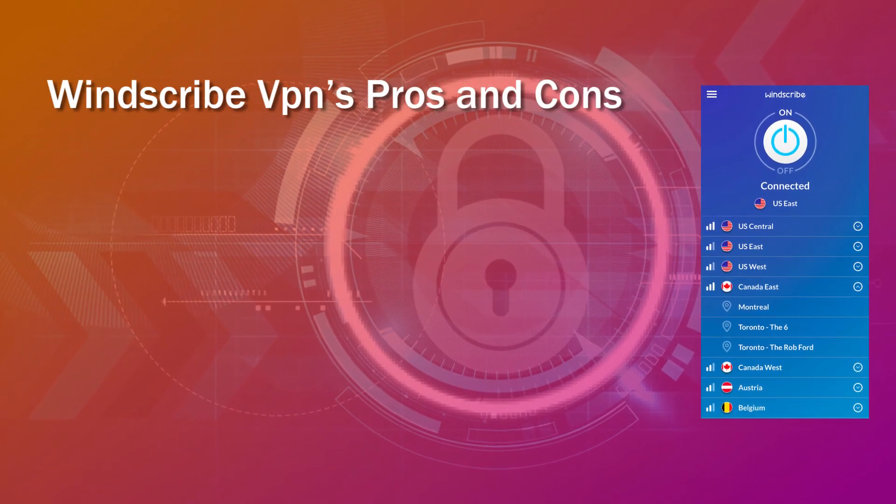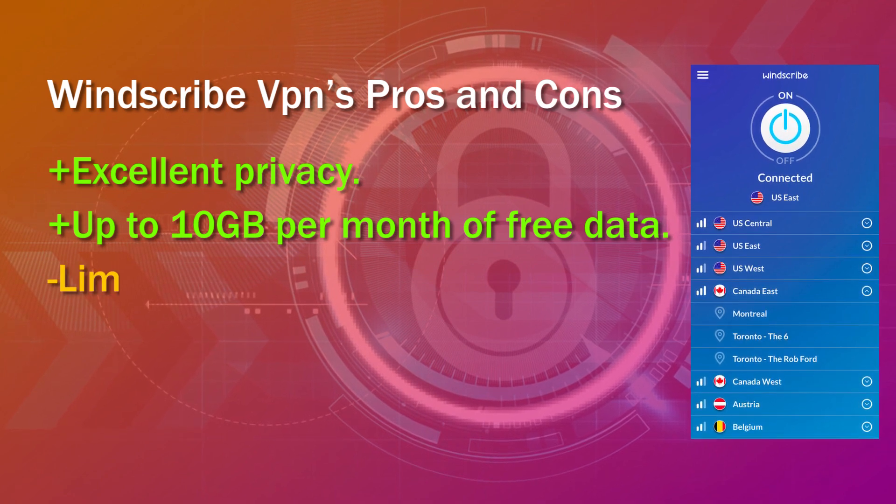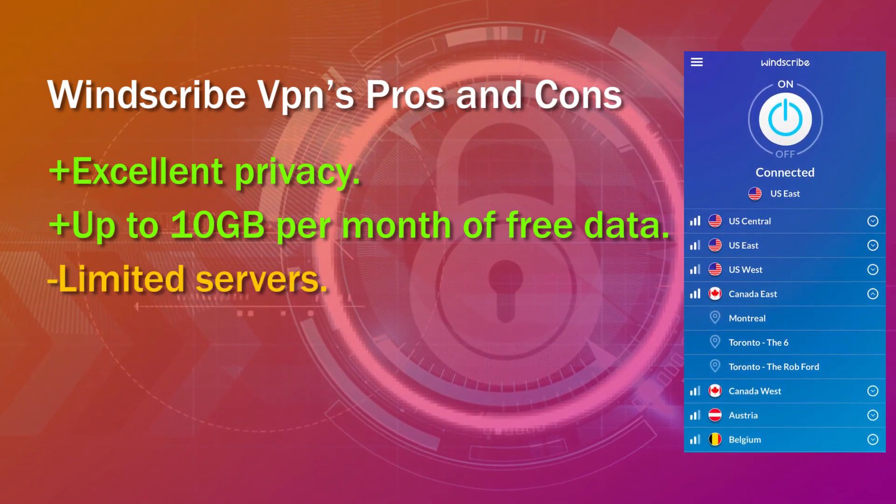Winscribe VPN's pros and cons. Pros: excellent privacy, up to 10 GB per month of free data. Cons: limited servers.